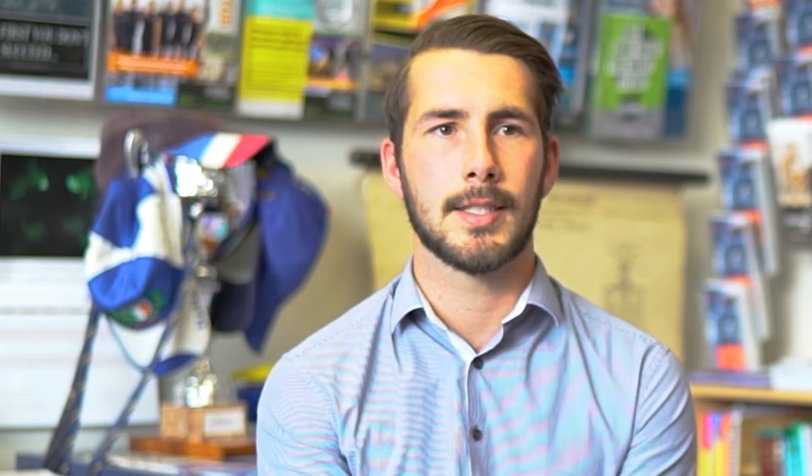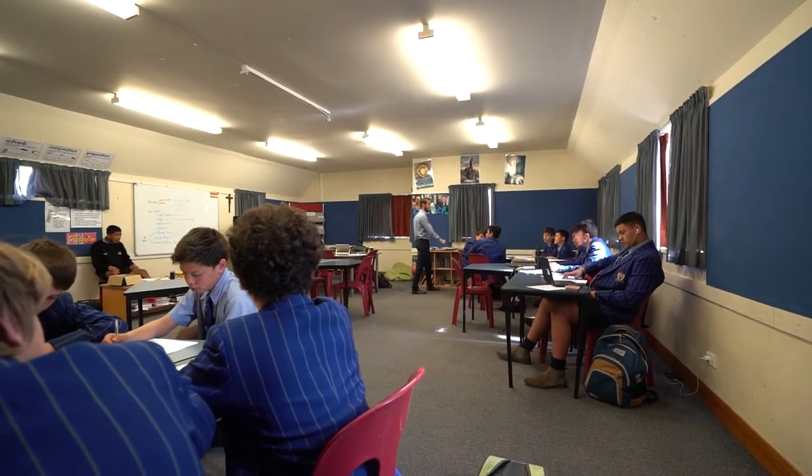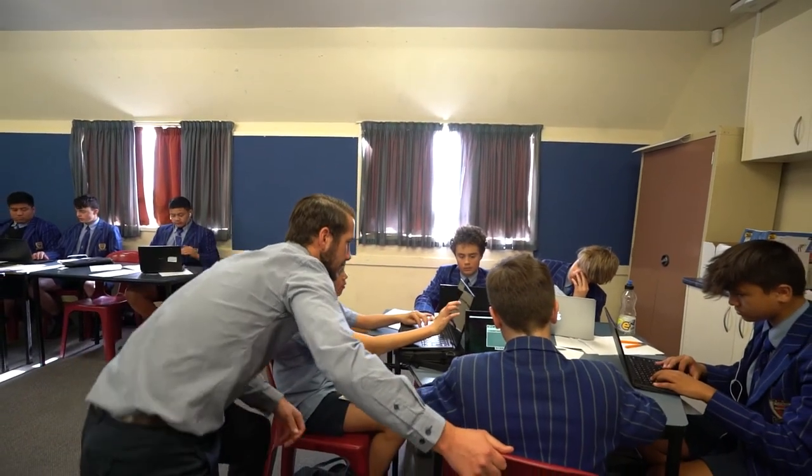A lot of our students coming in today don't see failure as an opportunity to improve. It's about building resilience in learning — sometimes you're not going to always understand what you're doing or experience success. It's about breaking down why you didn't get something, identifying areas for improvement. That makes students more accountable in their learning, which is especially important in an all-boys school — it has to come from them.